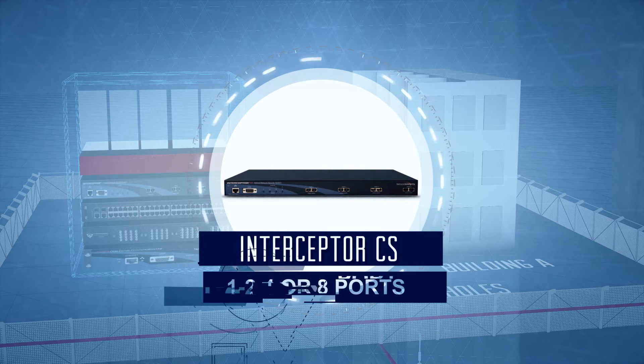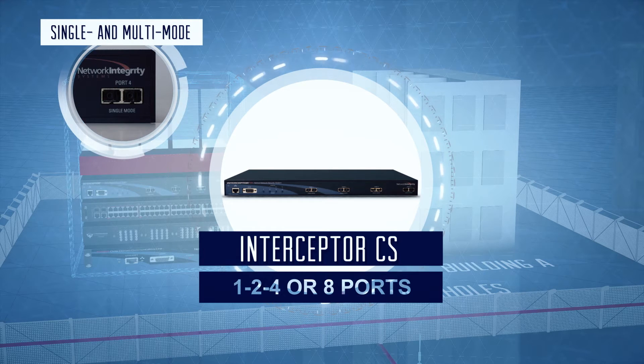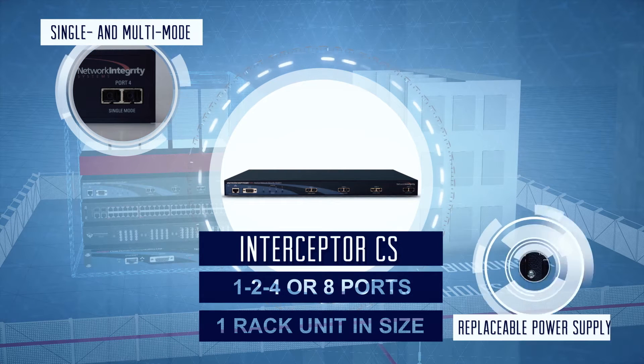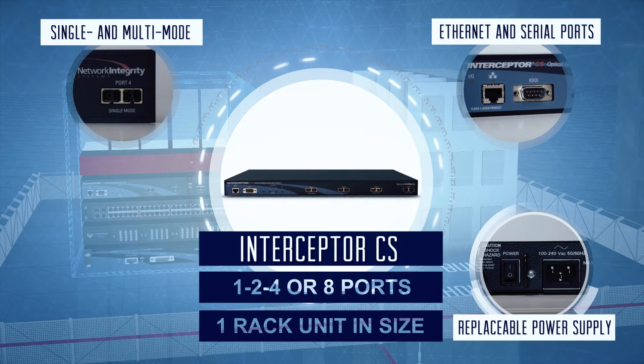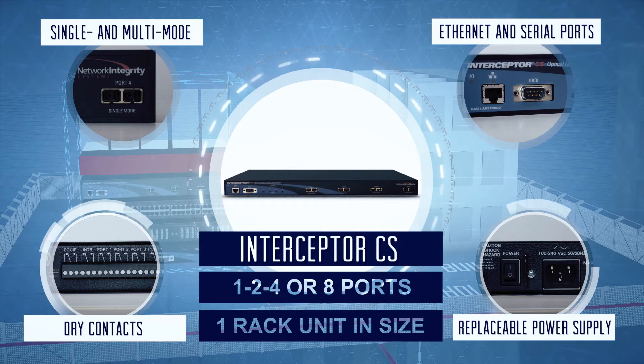Interceptor CS is available in one, two, four or eight ports and supports both single-mode and multi-mode optical fibers. It is one rack unit in size, has a replaceable embedded power supply and communicates through Ethernet and a serial port. It also has dry contacts used for integration with alarm panels.